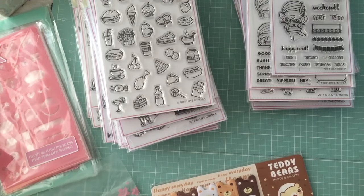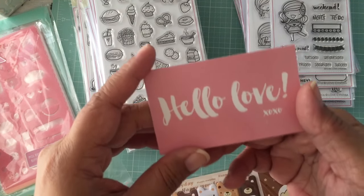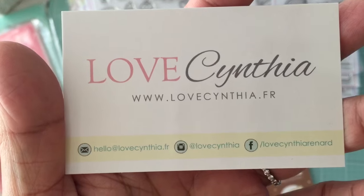Hey everybody, I have a haul to share with you all today. I've been waiting for this package for a little while because it came from overseas. I wanted to share with you the stamps that I purchased from Love Cynthia — here is her business card that comes with the order.